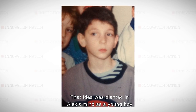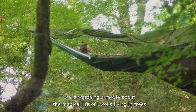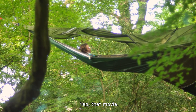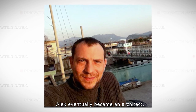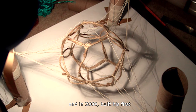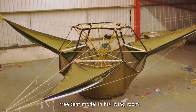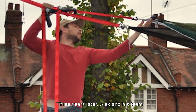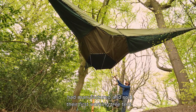That idea was planted in Alex's mind as a young boy while watching a movie about the magical life of Ewoks living in trees. Yep, that movie. Alex eventually became an architect, building regular tree houses, and in 2009 built his first tree tent model in his living room. Three years later, Alex and his team had manufactured and sold their first working tree tent.